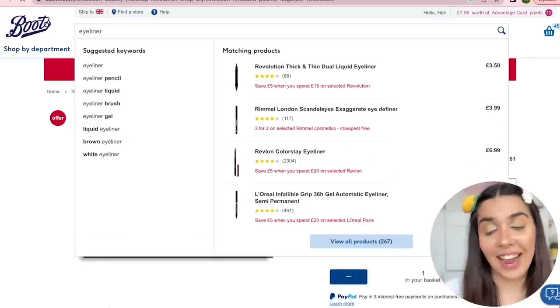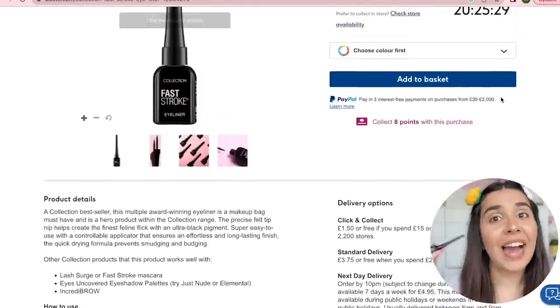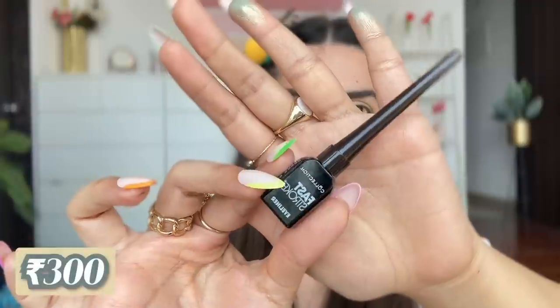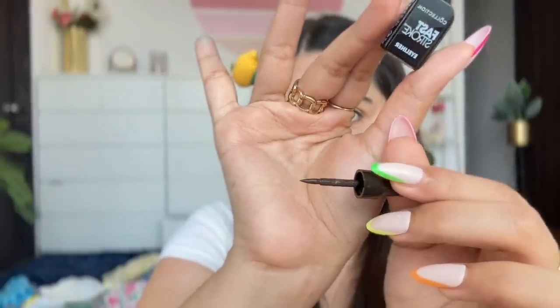Now my struggle — eyeliner. I have the Collection Fast Stroke Eyeliner, about 300 rupees, in brown because I prefer brown over black. Oh, it has a fabulous stiff tip — stiff tips are honestly a beginner's best friend for winged eyeliner because there's less room for mistakes and it gives you more control. Applying on camera was too tricky, so I went off-camera.